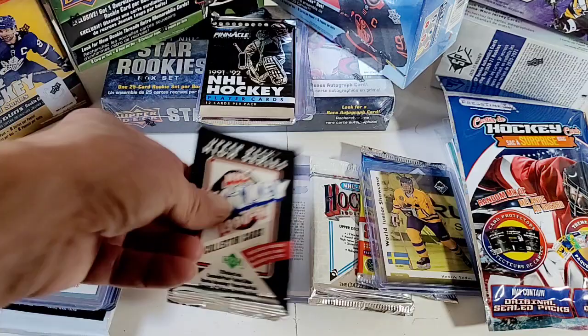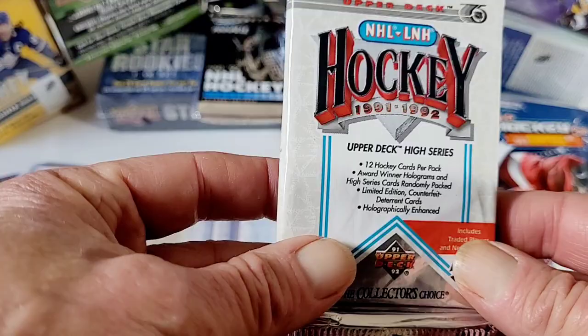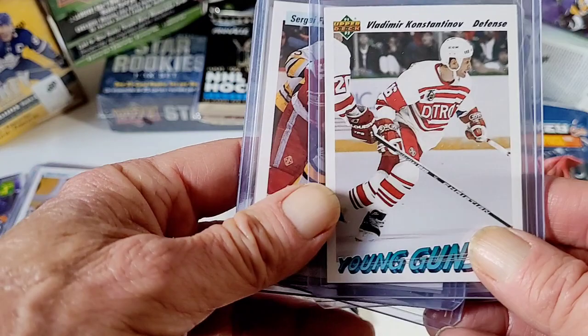Out of these hockey packs — Upper Deck 90-91. I haven't opened any of these yet, the English-French 91-92 cards. But out of the 90-91, this is kind of what I pulled: Martin Brodeur, star rookie, Young Gun. Jeff Sanderson, another Young Gun.